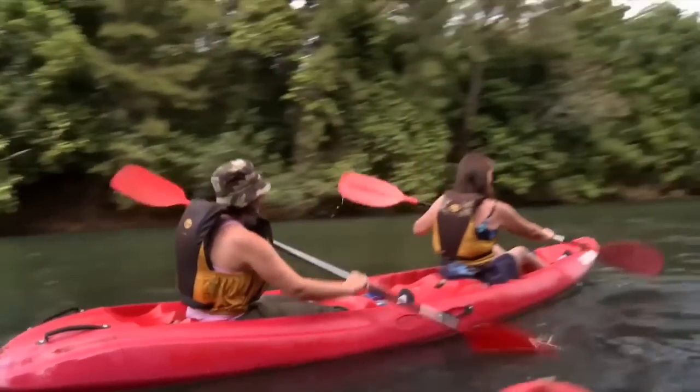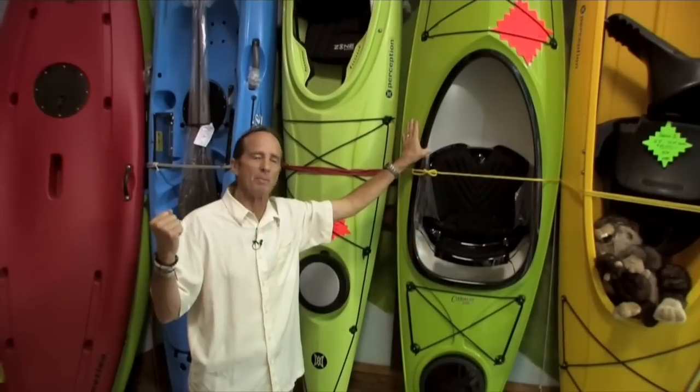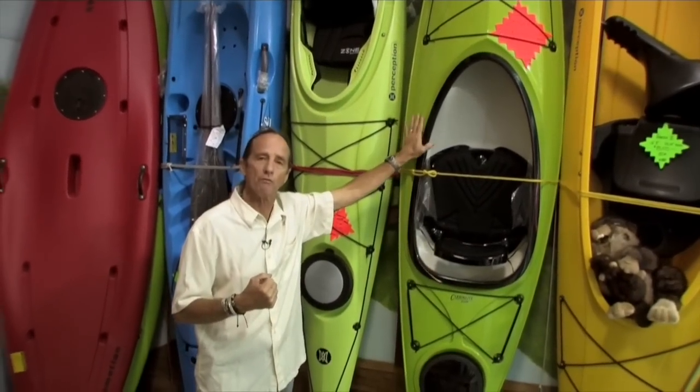Kayaking is a popular activity with a lot of RVers. Coming up next, we'll look at buying the right kayak.